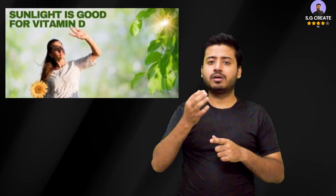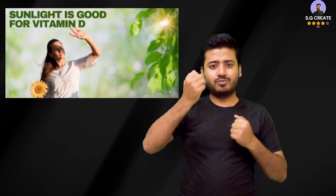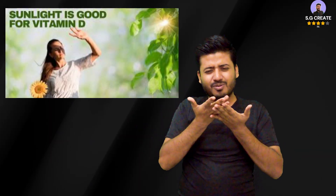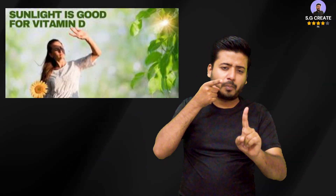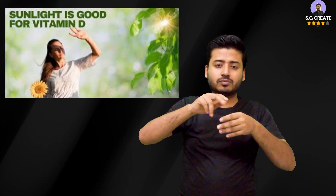Skin tone matters. Individuals with darker skin have more melanin, which acts as a natural sunblock and reduces vitamin D production. They may need longer sun exposure to produce the same amount of vitamin D as someone with lighter skin.